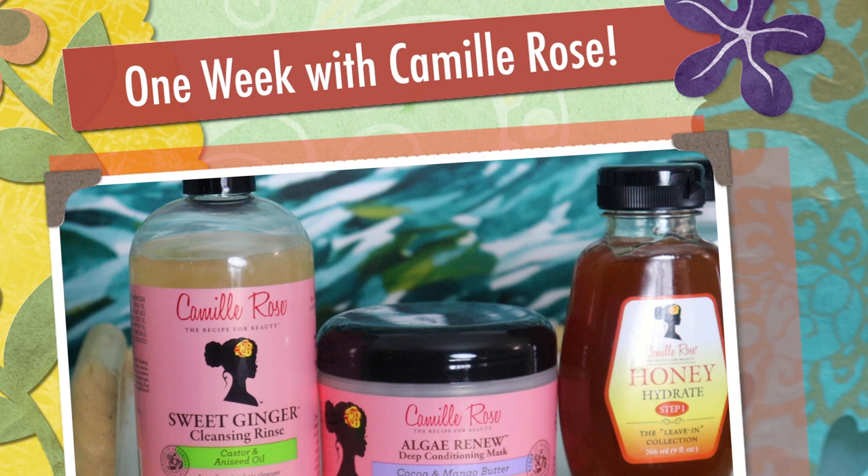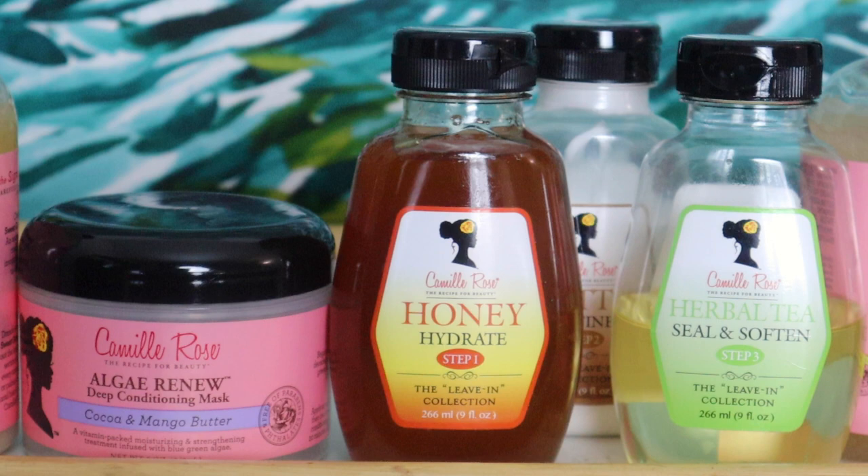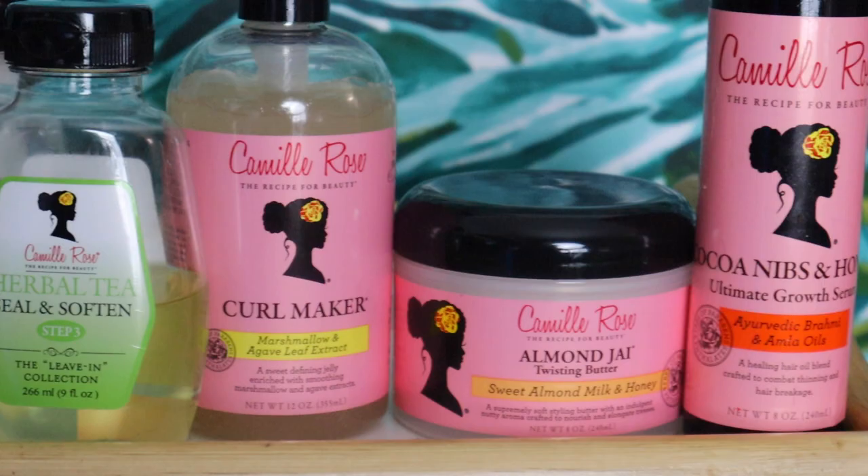Hey everyone! Welcome back to my channel. This is NaturallyMaryama and you're watching One Week in My Hair with Camille Rose Naturals. This video is part one of a three-part special where I use products from the Camille Rose Naturals Signature Collection to complete a series of twist outs and wash and goes.